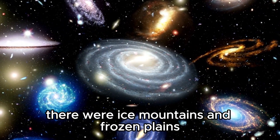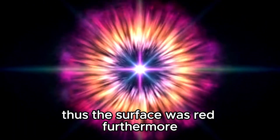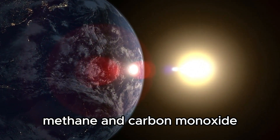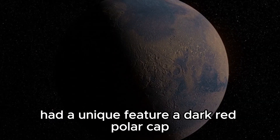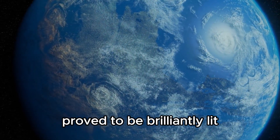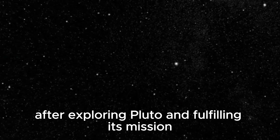The photos obtained by New Horizons revealed a great deal of intricacy on the surface — ice mountains and frozen plains. The atmosphere was blue, but the surface was red. The findings confirmed that Pluto's atmosphere contained nitrogen, methane, and carbon monoxide. Pluto's biggest moon, Charon, had a unique feature — a dark red polar cap. Nix and Hydra proved to be brilliantly lit. Kerberos was smaller than predicted, while Styx had an unusual form.